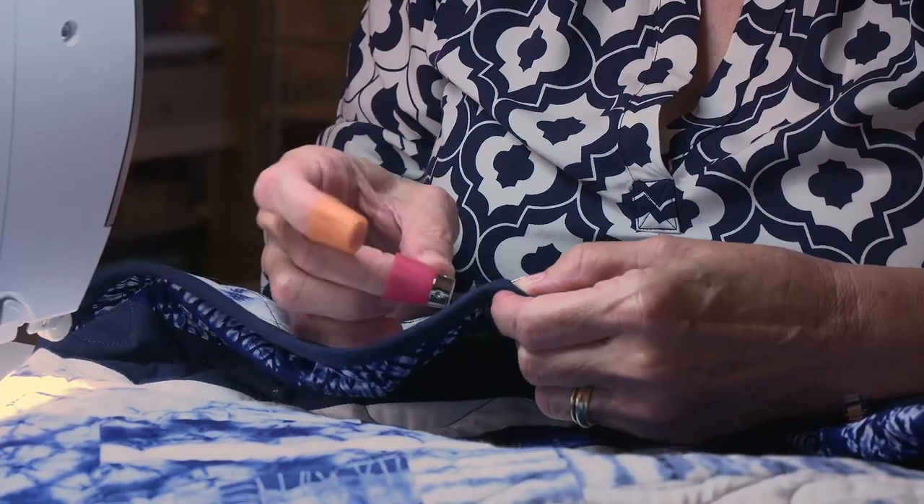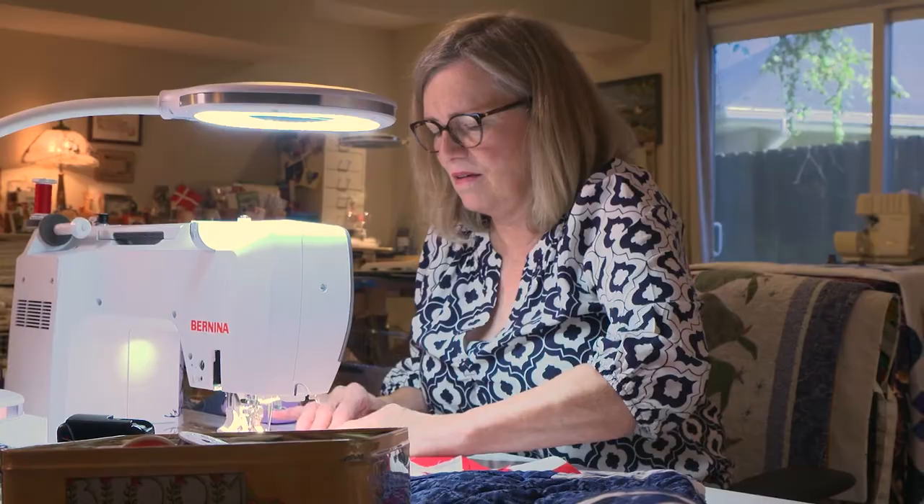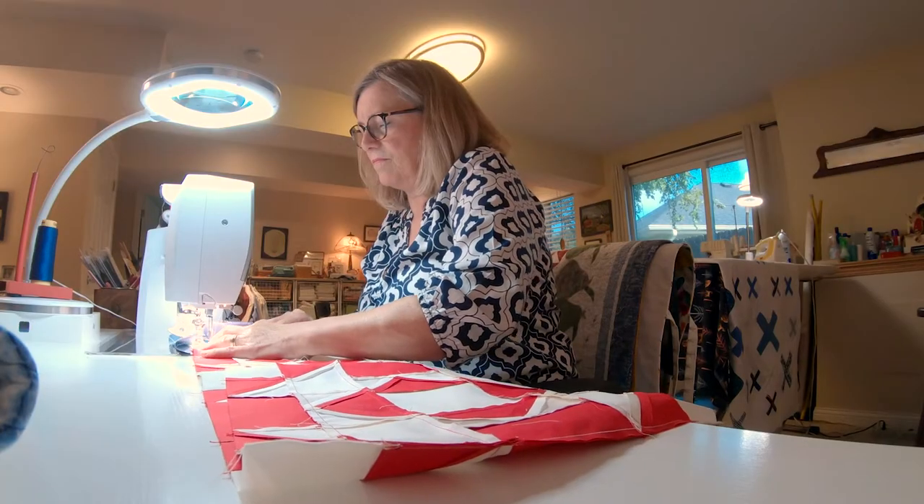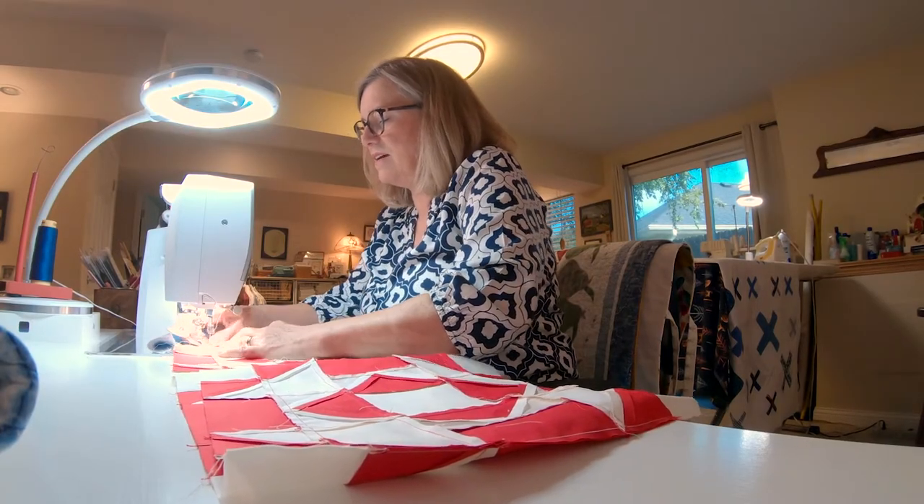I remember thinking, he is crazy. No matter how hard I work, I will not be able to do that. And I was able to do that at about 75 days. And I was amazed. Today, Metta is back to quilting for hours on end, piecing together her next project pain-free. From the University of Missouri, I'm Teresa Snow.